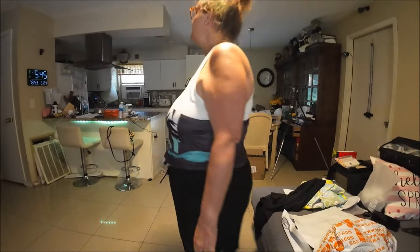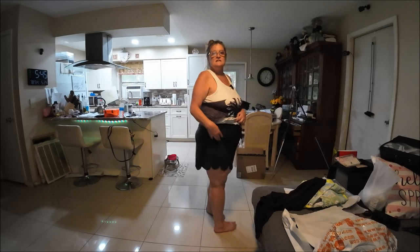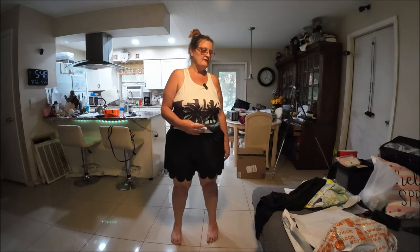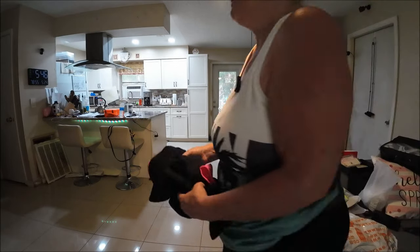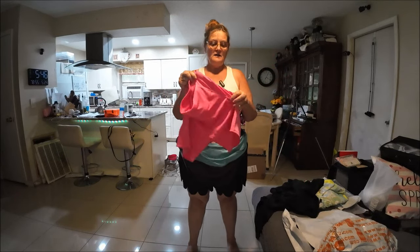I've got the frilly shorts on — let me show them to you. I like these, they're comfortable. The only thing missing is pockets — it would be nice to have pockets. But they're cute, I like the little pattern on the bottom, and I can wear them with my tank tops. They're nice and loose.